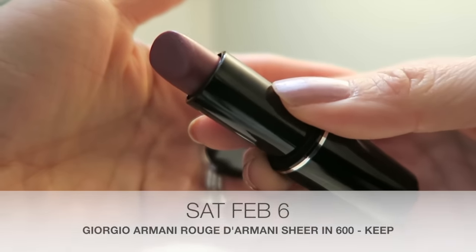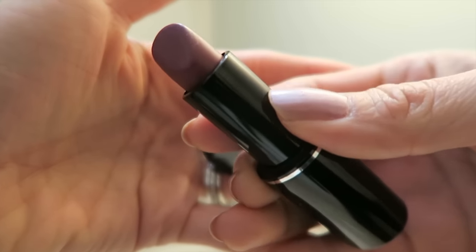Today's lippy is a Rouge d'Armani Sheer and it's in number 600. This is quite buildable for a sheer lippy and it's got like that juiciness to it that I really, really like. It's kind of like a stained popsicle effect and I'm really excited to wear this today.